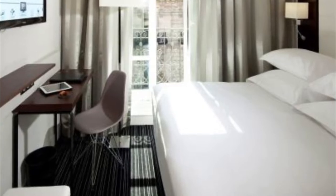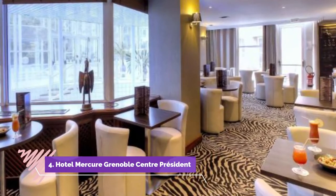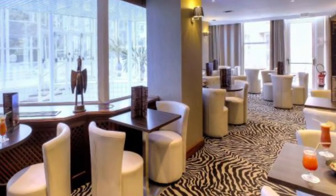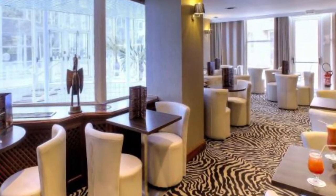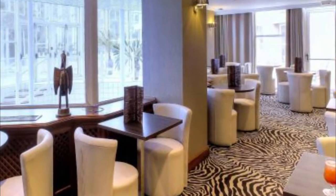Number four: Hotel Mercure Grenoble Center President. Hotel Mercure Grenoble President is located 10 minutes from Grenoble city center and accessible by tram and other public transport services.